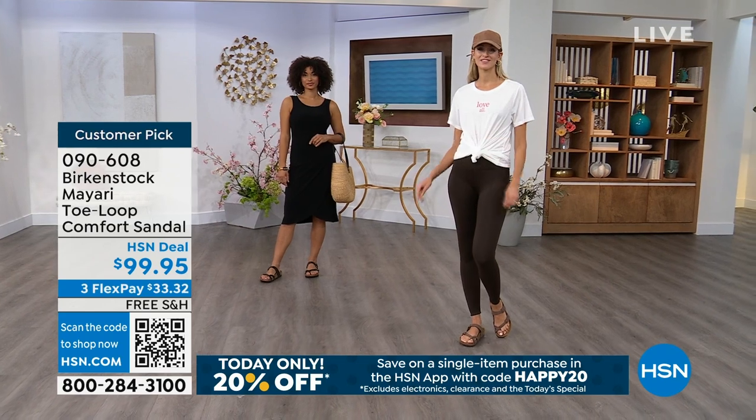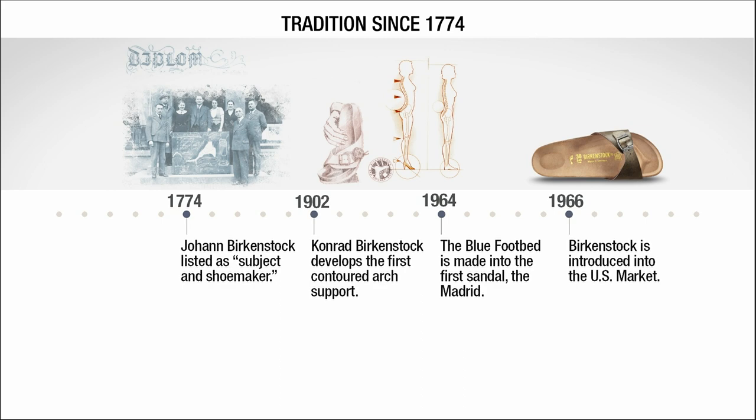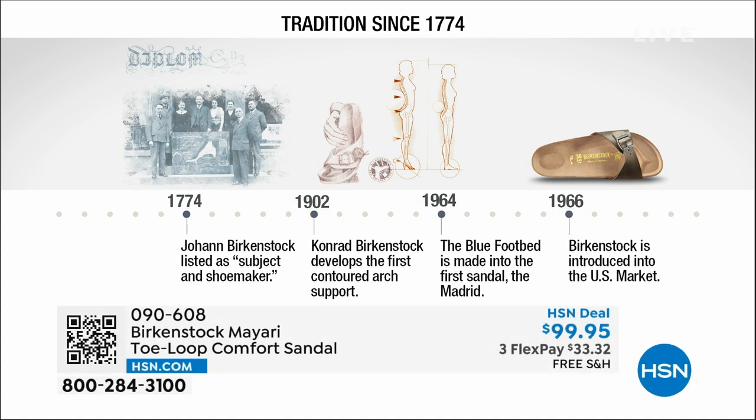Let's talk about the history and timeline of Birkenstock. Birkenstock has been around since 1774 — there are not many shoe brands at all that can say that. Next year we celebrate 250 years as a brand. In the 1960s this brand was brought to the U.S. by a lady named Margot Frazier. She traveled to Germany, fell in love with the brand and said, I have to bring this back to the U.S., and it's been a go ever since.